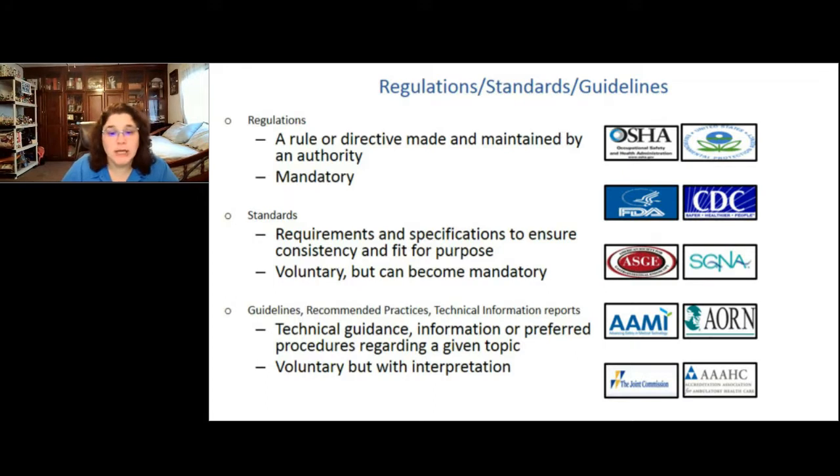Below standards are guidelines and recommended practices — technical information reports from AIME, professional society guidelines like SGNA or AORN. These give technical guidance, sometimes general on a topic or specific to a device type like GI endoscopes for SGNA. ST-91 is the overarching document covering all types of flexible endoscopes in any setting. These guidelines are considered voluntary but can become mandatory if your facility declares compliance and is then surveyed by the Joint Commission or AAAHC.